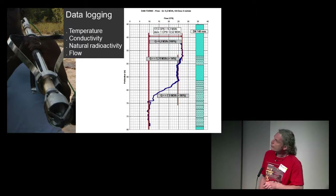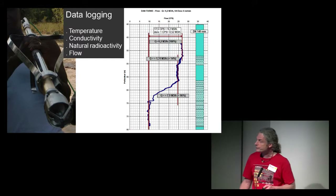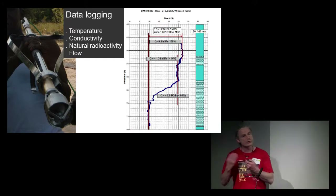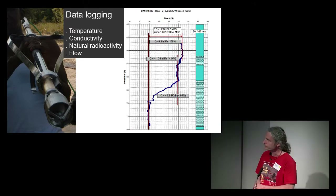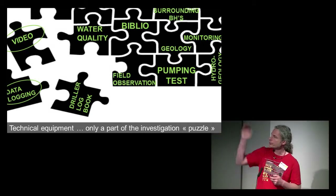Here, for example, we have a zoom between 40 and 80 meters deep. With the camera, we saw two slotted casings: the first supplies 14% of the total yield, and the second supplies 86%. Here, you can see there is no water at all coming from this slotted casing. You should refer to the video, to the geology, and to the driller's logbook — all this information helps you decide whether to proceed with a regeneration process, or if it's simply a poorly constructed borehole with no water behind the slots. The technical equipment is only part of this large investigation puzzle.